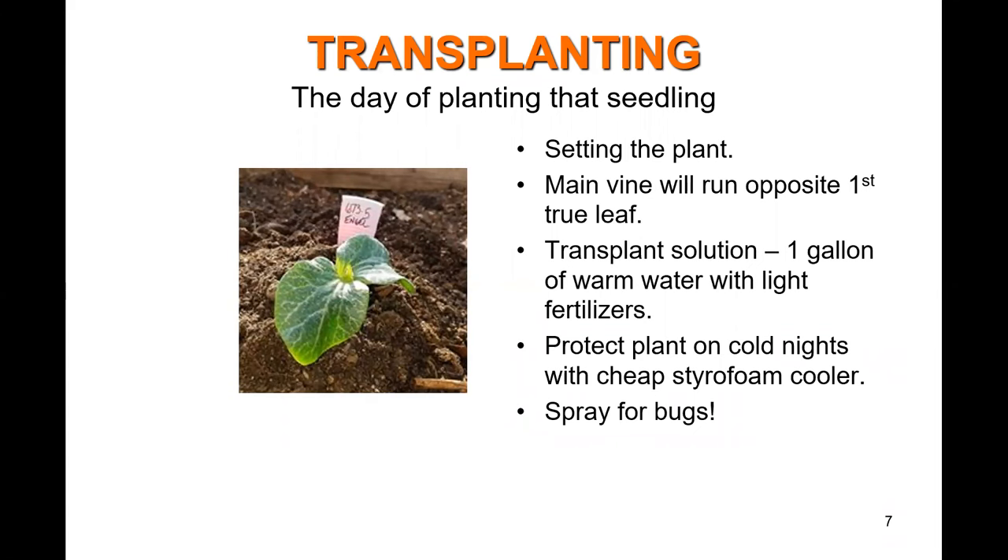When you get your little pumpkins, you'll notice big leaves — those are called dicots, and they're not actually true leaves. They're like the yolk of an egg; they feed the plant itself. In the center you'll see a little bud coming out — that's going to be your first true leaf. Your main vine is going to run opposite of your true leaf. This is important because as the plant starts growing you're going to train it to fill in the area.